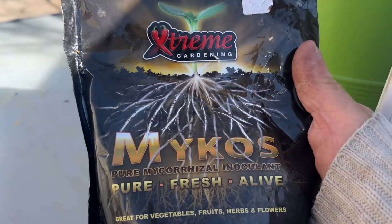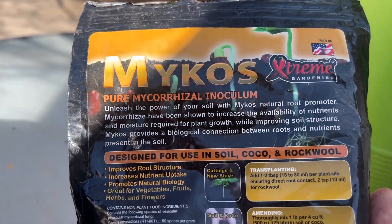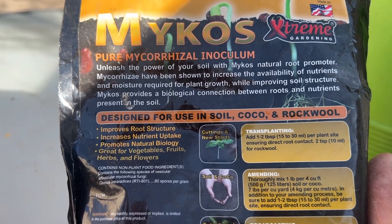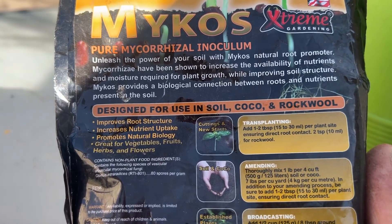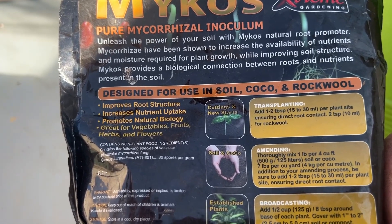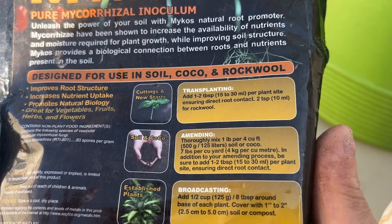I'm also going to try some of this Mikos. Let's look at the directions. This is to unleash the power of your soil with Mikos natural root promoter. It's been shown to increase the availability of nutrients and moisture required for plant growth while improving soil structure. Mikos provides a biological connection between roots and nutrients, improves root structure, increases nutrient uptake, and promotes natural biology. Great for vegetables, fruits, herbs, and flowers. For transplants, add one teaspoon per plant site, ensuring direct contact.